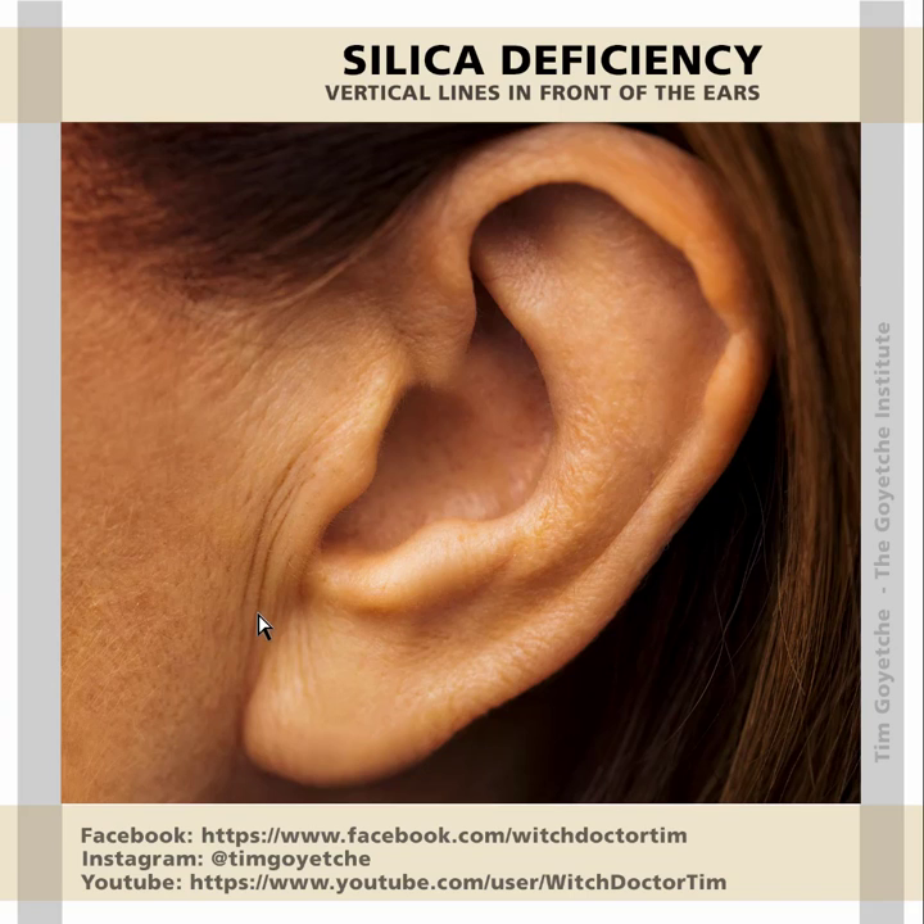Silica is also involved in the collection of heavy metals because it's a detoxifier of heavy metals, as well as bone spurs. Silica is responsible for the elasticity of all connective tissue alongside calcium fluoride, so whenever there's an issue of elasticity of tissue, think about silica. Bye for now.